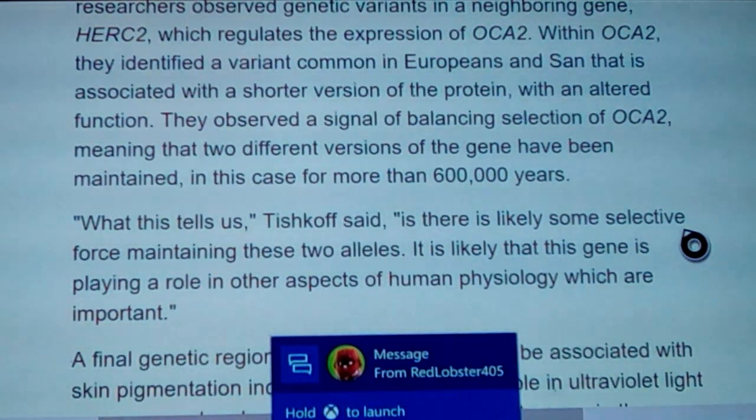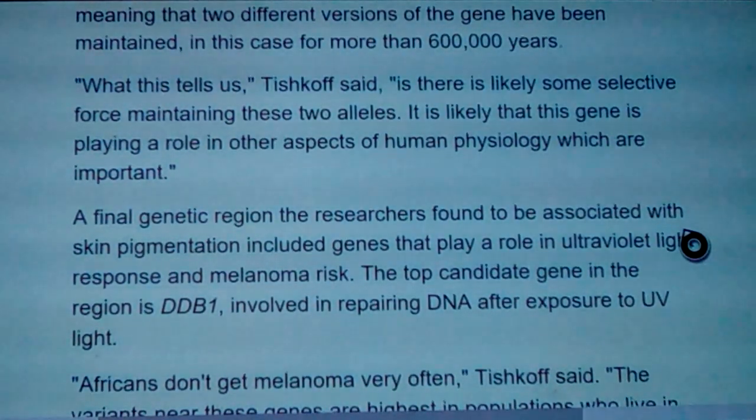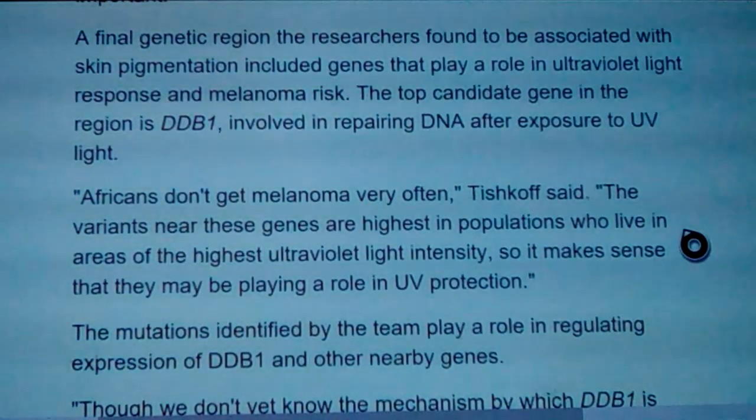The light skin gene has been found going back 600,000 years — about half the time since we diverged from a common ancestor at roughly 1.2 million years ago. Tishkoff said there's likely some selective force maintaining these two alleles and that the gene is likely playing a role in other aspects of human physiology. A final genetic region found to be associated with skin pigmentation includes genes that play a role in ultraviolet response and melanoma risk. The top candidate gene, DDB1, is involved in repairing DNA after exposure to ultraviolet light.